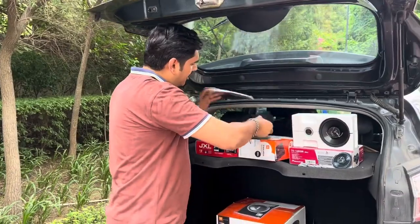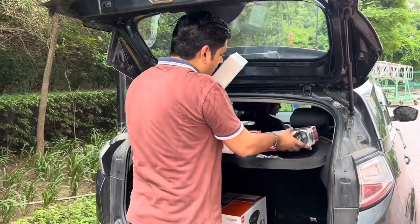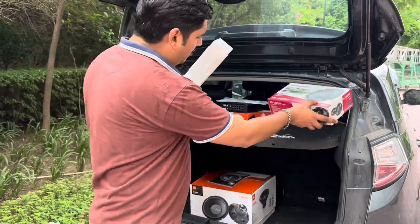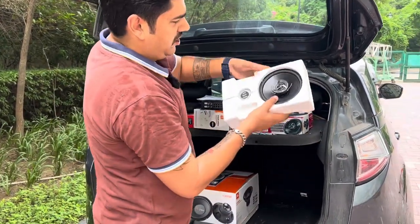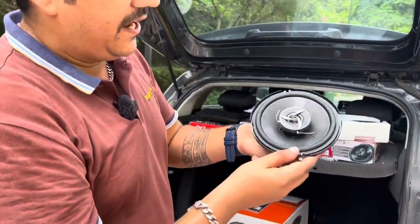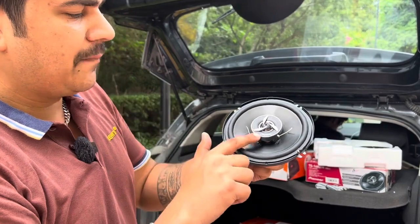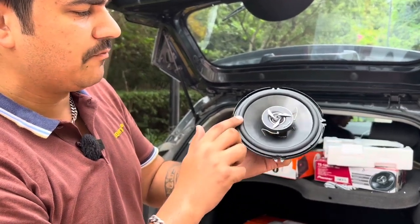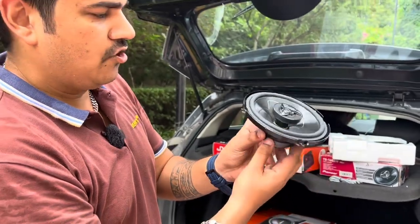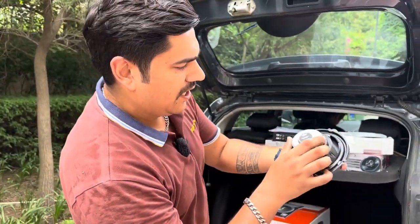Now I will talk about the next product — the speakers. This is the speaker box I have ordered. Now I will open the speaker. Look at the packaging. This is a speaker and on the top you can see a tweeter installed, and on the bottom you can see the speaker. This is the Pioneer badge.